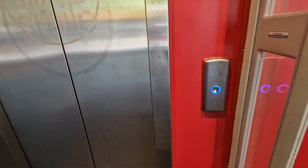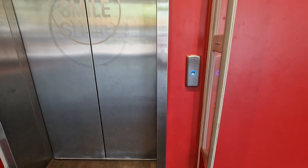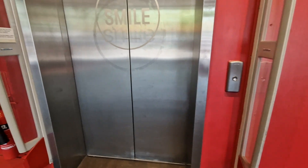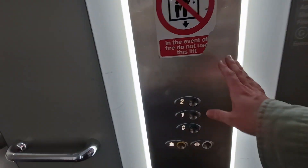This is the lift of TK Maxx in Leicester. We're going to go up to 2.